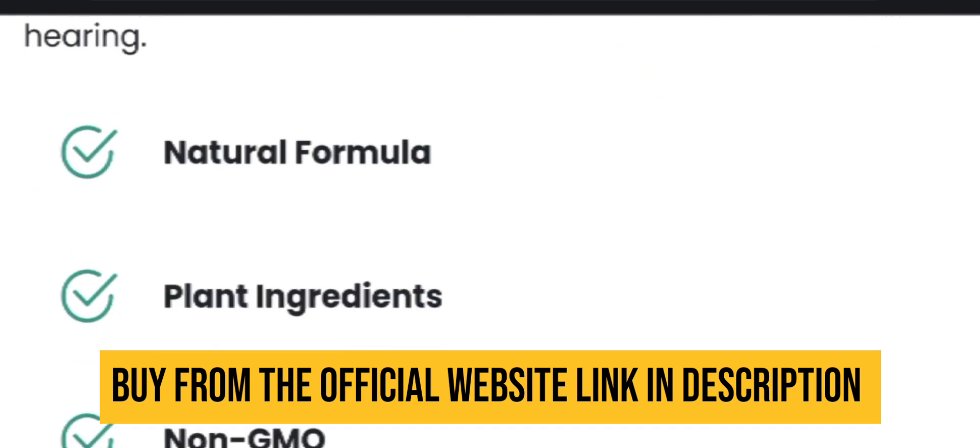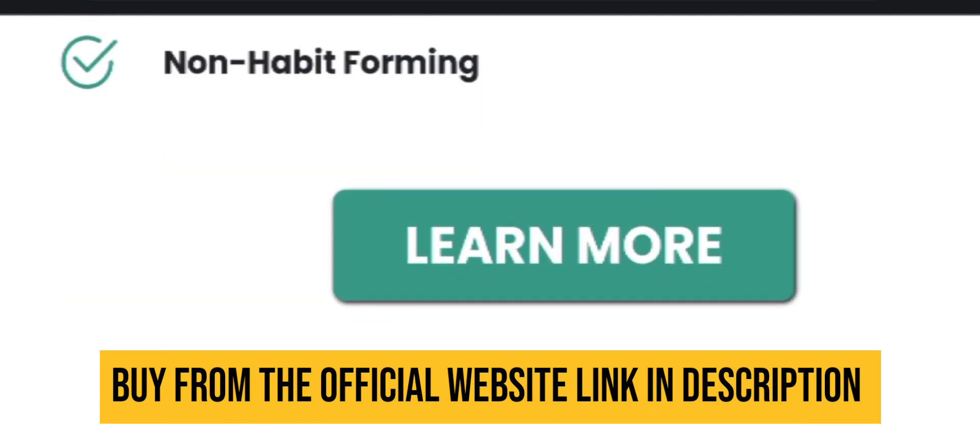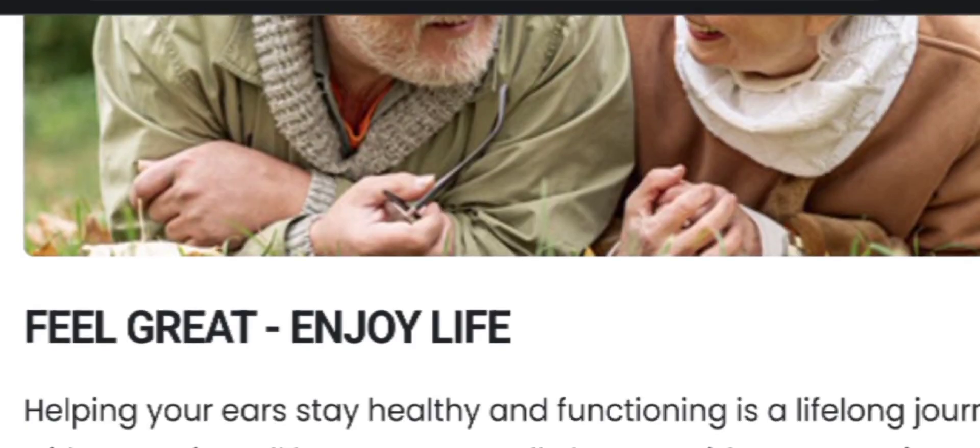Cortex C is a revolutionary hearing supplement that aims to support healthy hearing and enhance your brain function.